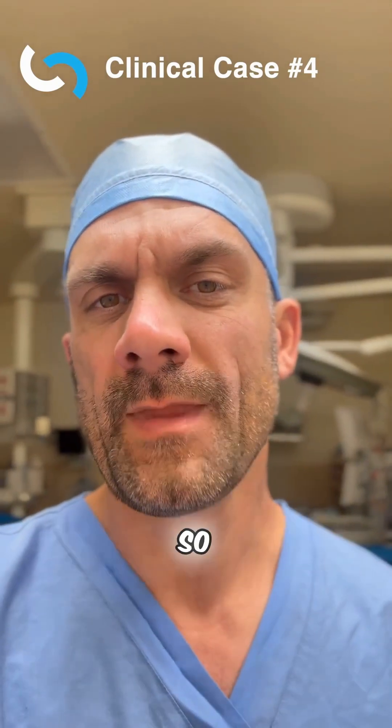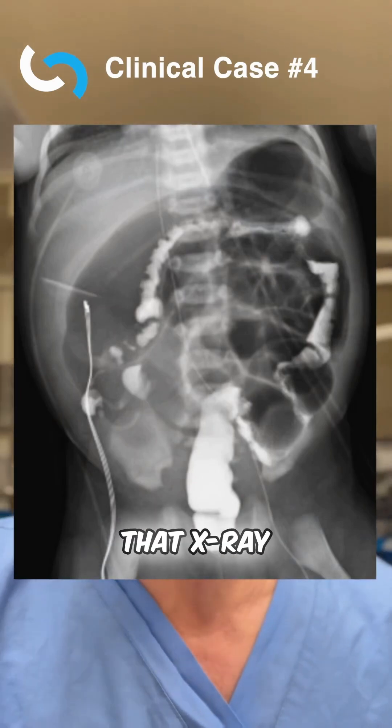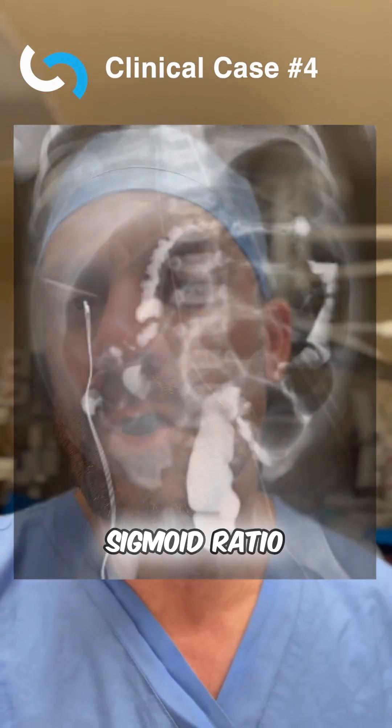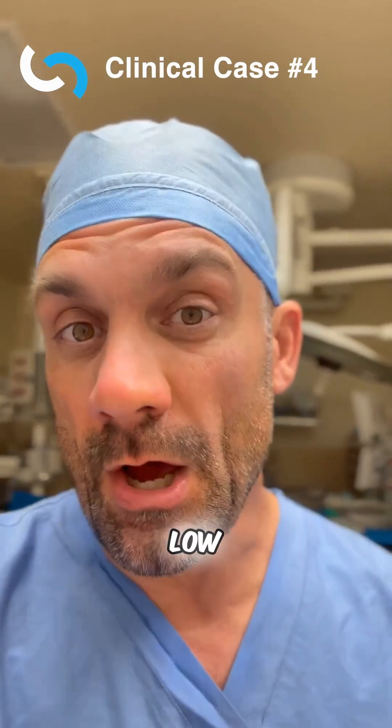First, we've got to have a broad differential. I showed you that x-ray — what did it show? Well, that x-ray showed that we actually had a distended rectum. The recto-sigmoid ratio was greater than one, so the likelihood of Hirschsprung's is low.